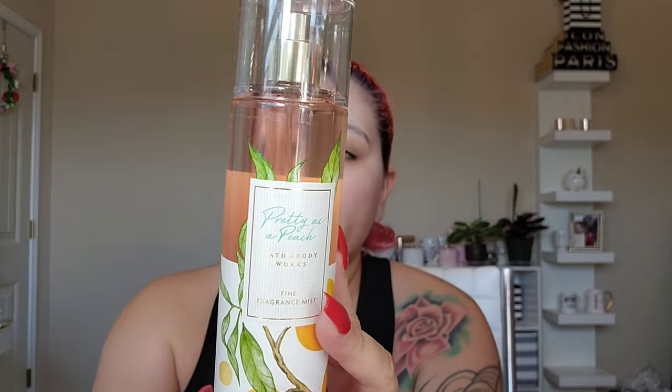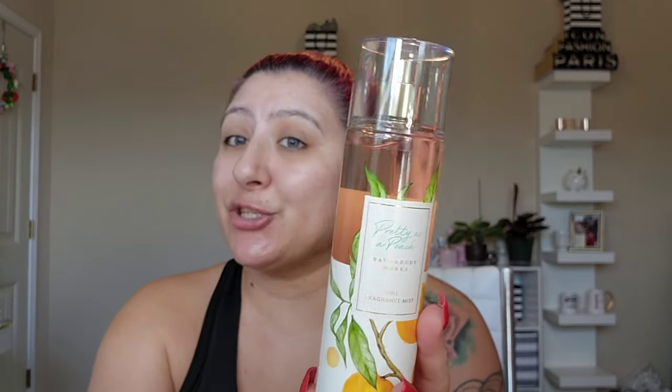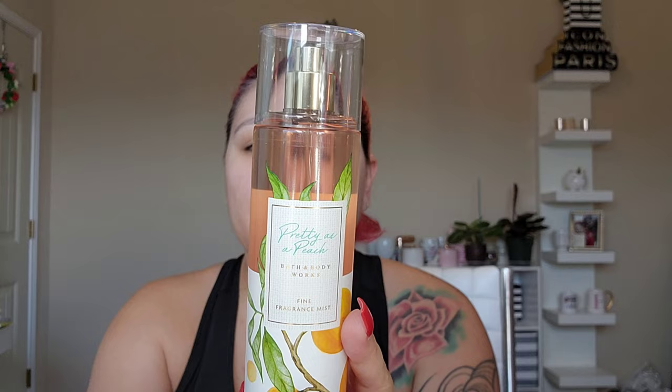I also bought one spray: Pretty as a Peach. The notes are blushing peach, jasmine petals, white nectarine, apple blossom, and sheer freesia. It smells like classic peaches, but in the best way — not fake, like a fresh peach. I love peaches, peach tea, peach wine — give me all the peaches. So I just bought one from there.